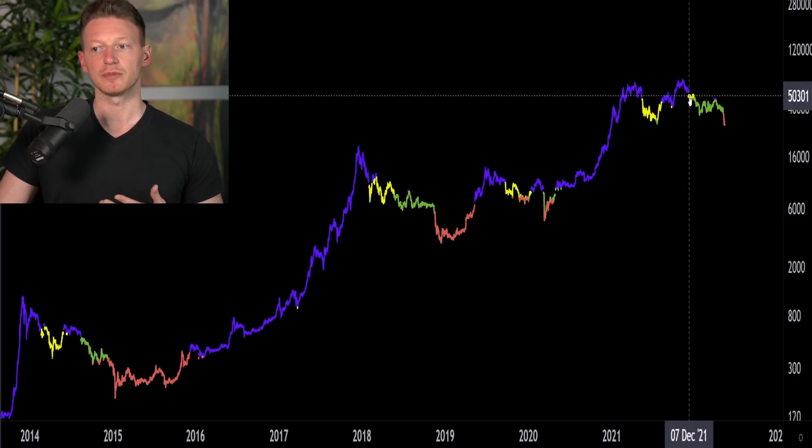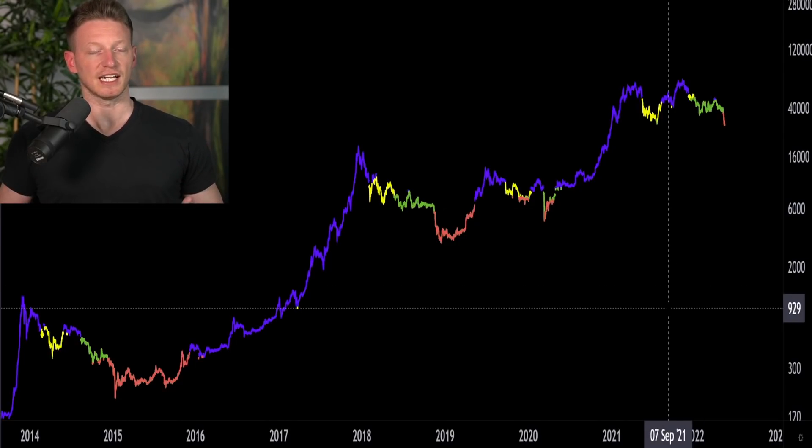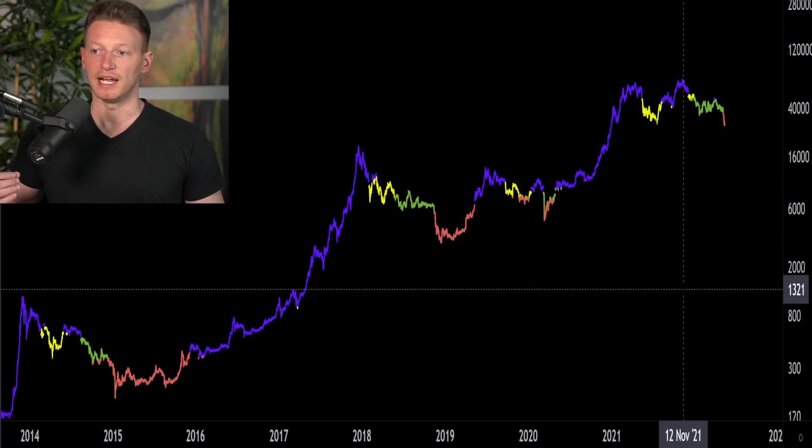We're going to look at the market and try to understand whether that's very likely, because we've been hearing people calling the bottom — many of the same people calling it right here — ever since 60K, ever since November when we came down from around 69K. We're going to look at the market objectively from a data-driven perspective, which is what we always do on this channel. Our feelings don't really matter. What matters is what the data and the markets are telling us.